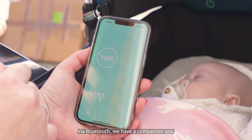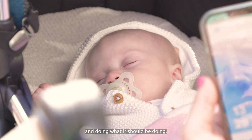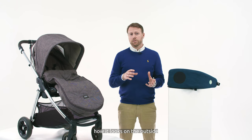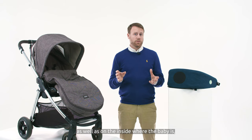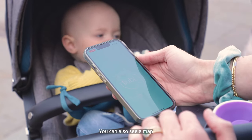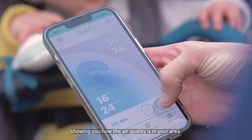Via Bluetooth we have a companion app, and with that app you can see that the unit is working and doing what it should be doing. You can see particulate matter levels on the outside as well as on the inside where the baby is, as well as temperature. You can also see a map showing you how the air quality is in your area.